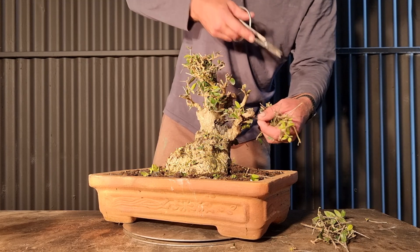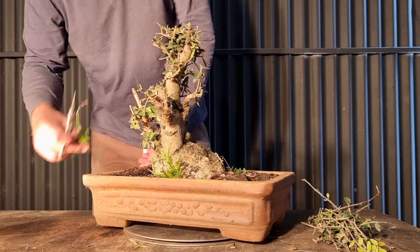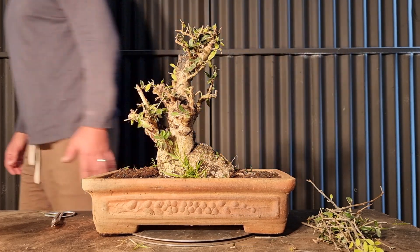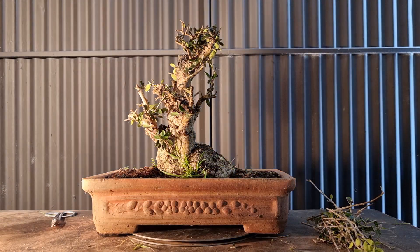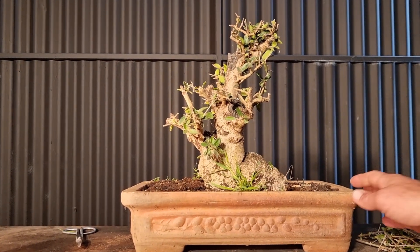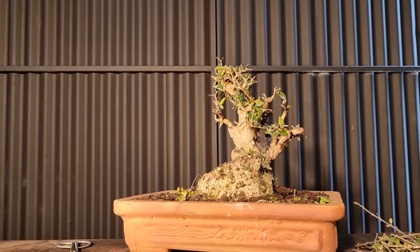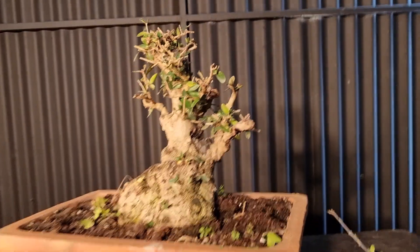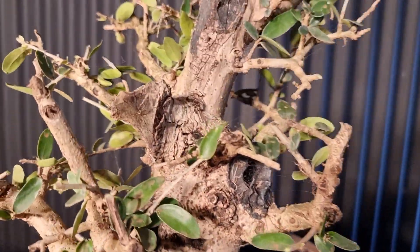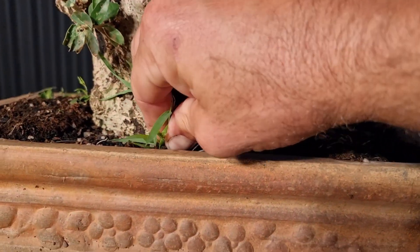So I'm just going to trim it back now, promote some branch structure, and in time I'm sure it will become a really nice bonsai. That's it for you, poor guy — you can have a rest and relax. I'm surprised the sheep didn't pull it out of the pot or step on the pot and break it. Looking at it up close: branch structure, deadwood, fat trunk — nice.